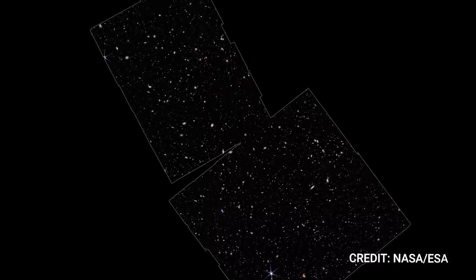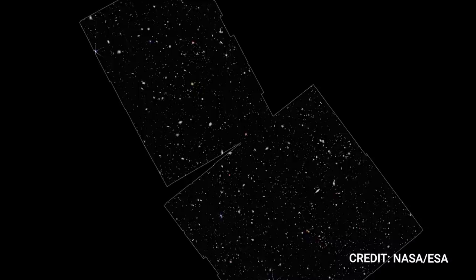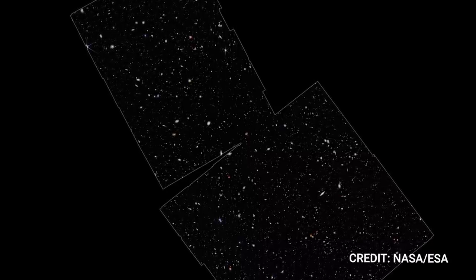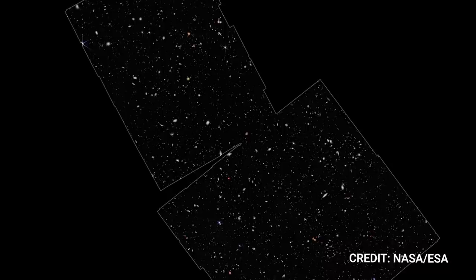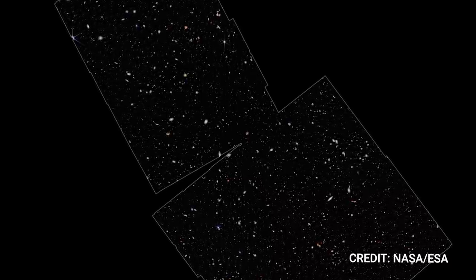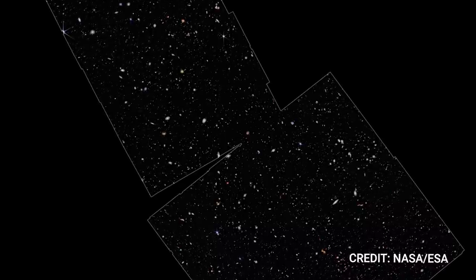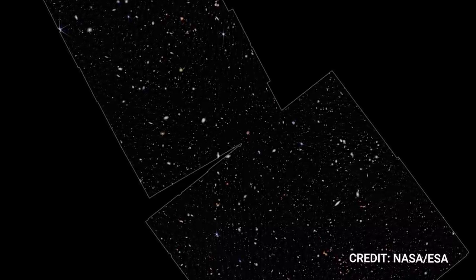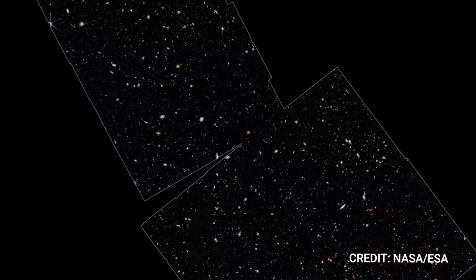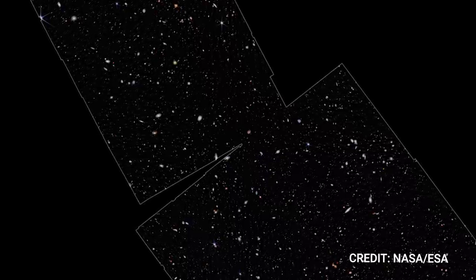But how can we be sure these galaxies are truly so ancient? Astronomers had earlier identified potential candidates for these youthful galaxies using Webb's initial data. The crucial next step was confirmation, accomplished through meticulous spectroscopic observations. Spectroscopy involves analyzing the fingerprints of light from celestial objects to reveal distinctive patterns unique to each galaxy. Co-author Emma Curtis-Lake from the University of Hertfordshire, UK, reminds us that it's not uncommon for closer galaxies to impersonate distant ones. Hence, the confirmation of these galaxies being at the edge of our observable universe — beyond even Hubble's reach — is an exhilarating accomplishment for the Webb mission.